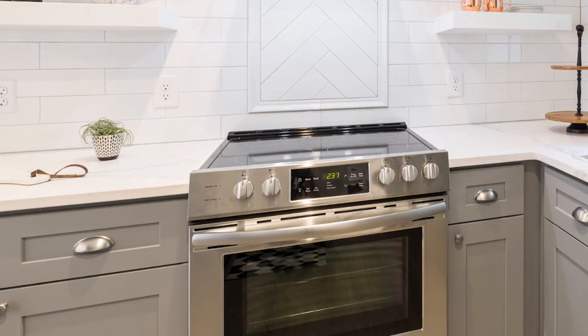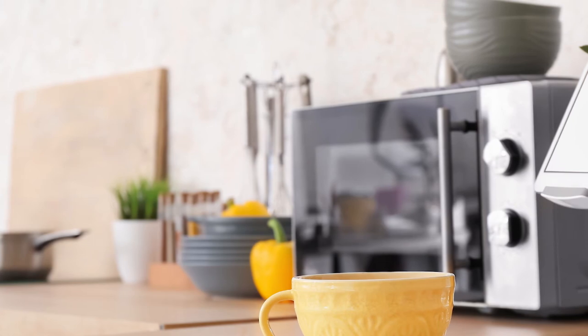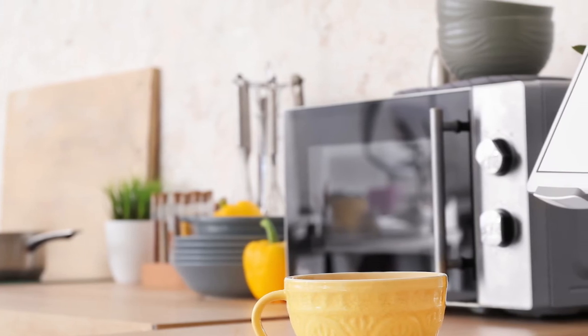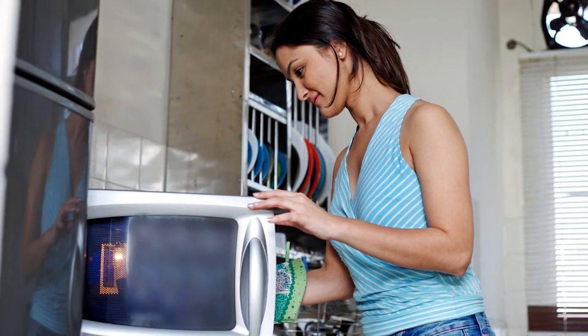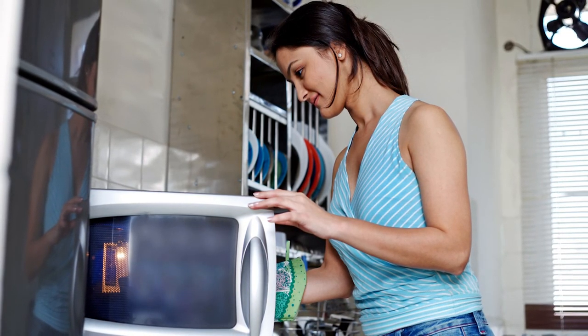Power: you want a microwave that has at least 1000 watts. Model: when searching for a new microwave, do a little research to see which model has everything that you are looking for, including price, reliability, and different settings such as popcorn, defrost, and reheat.